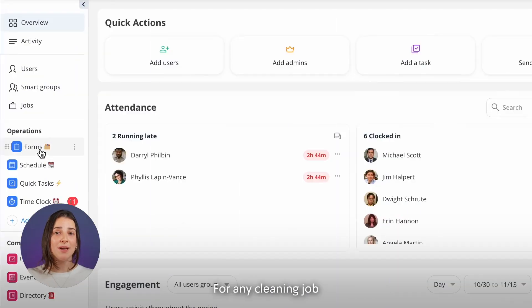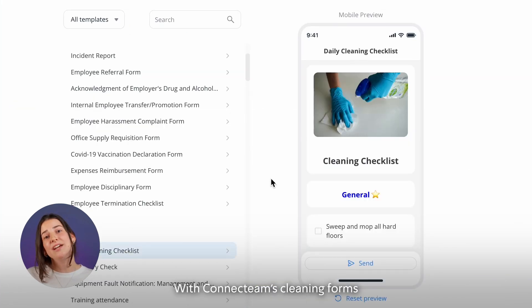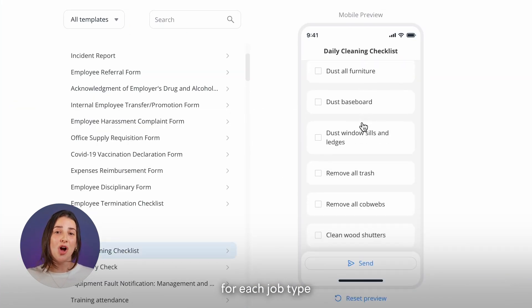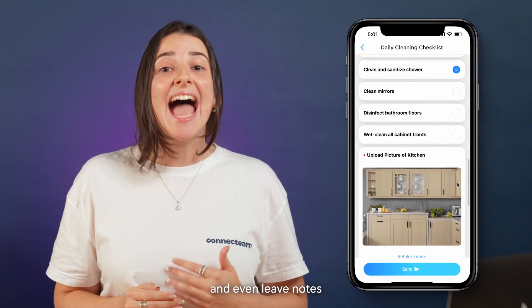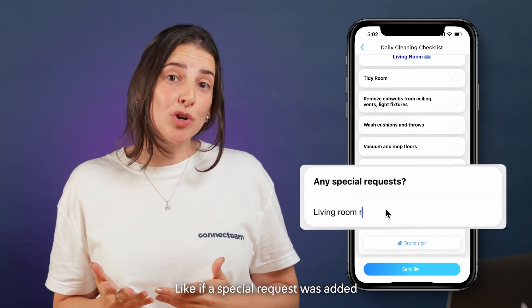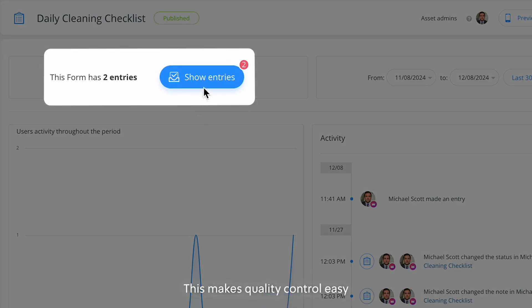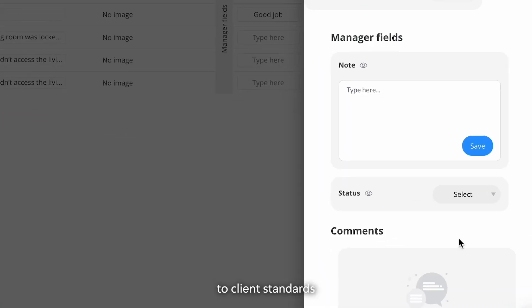For any cleaning job, there's always a list of tasks that need to be completed. With Connectteam's cleaning forms and checklists, you can create customized checklists for each job type. Team members can mark tasks as completed, add photos to confirm quality, and even leave notes if something unusual comes up, like if a special request was added or a room was locked. This makes quality control easy and gives you peace of mind knowing that every job is completed to client standards.